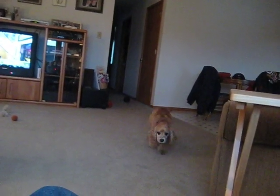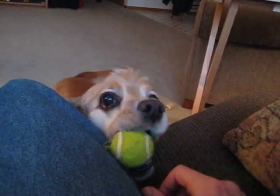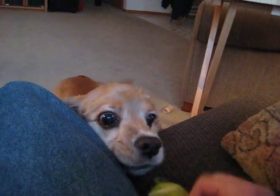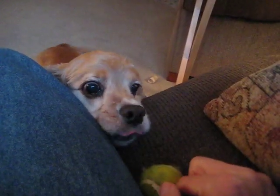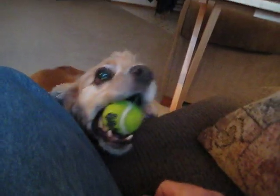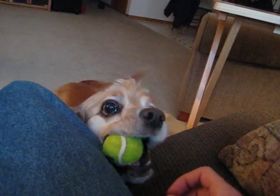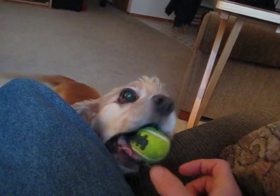Oh, look, he's going to throw it. He's getting wiggly a little bit, shoes on him a little bit.